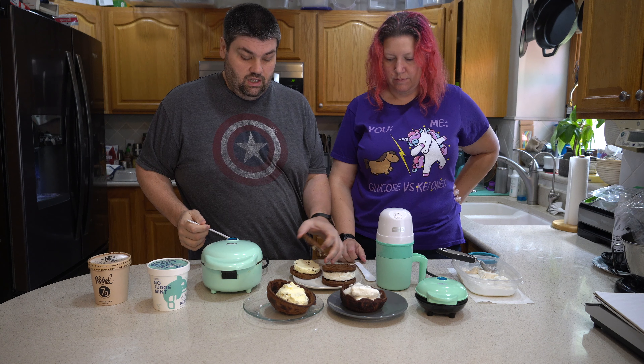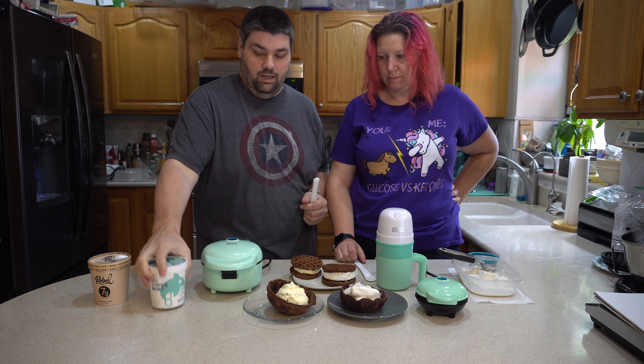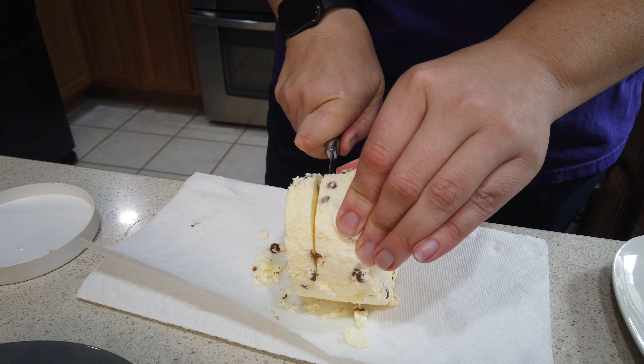These spoons come with the My Pint. Putting these ice cream sandwiches together couldn't be easier — you just have to do the waiting game. Let the ice cream come up to close to room temperature, not quite — it needs to melt a little bit. About 15 to 20 minutes is usually good enough. Then you slice it, take it out of the container, and make a nice little slice out of it.